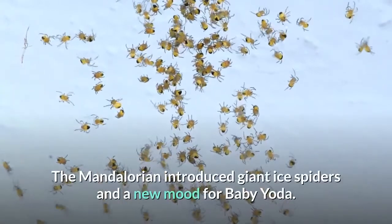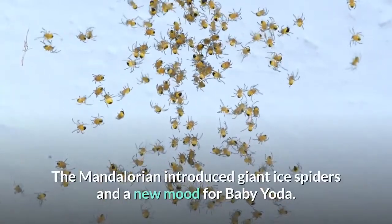The Mandalorian introduced giant ice spiders and a new mood for Baby Yoda. Here's every piece of concept art revealed in the credits for Episode 2. Warning: this post includes spoilers for The Mandalorian Season 2, Episode 2.